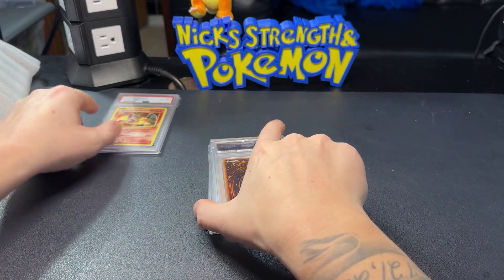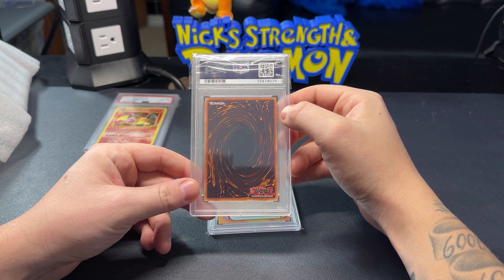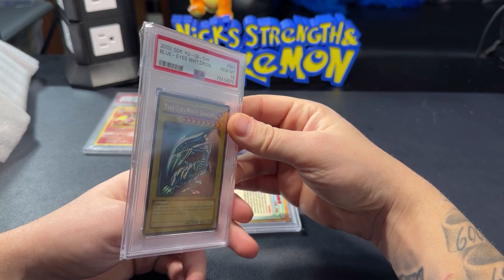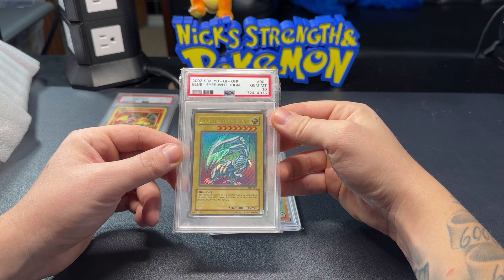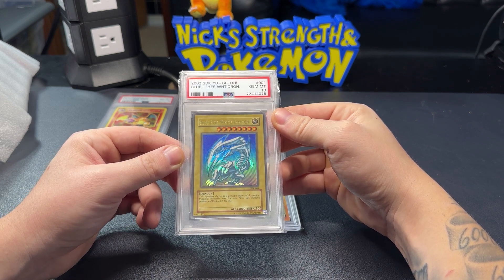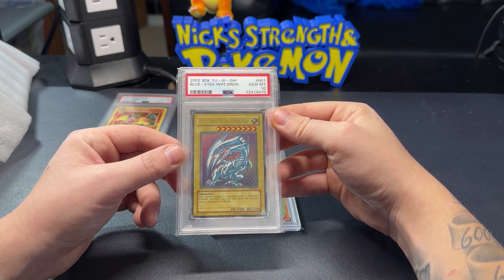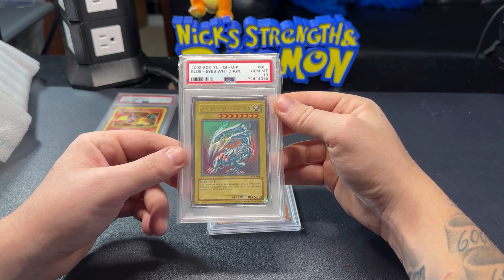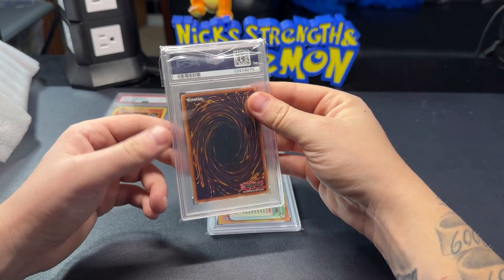Blue Eyes White Dragon from Starter Deck Kaiba, fresh from the box — receiving a PSA 10! What a gorgeous card. I think I've cracked three or four Starter Deck Kaibas now, and all of them had gotten a nine up until this one. This one finally completes my Blue Eyes collection — well, I still need a DDS Blue Eyes — but gorgeous to get this in a 10.